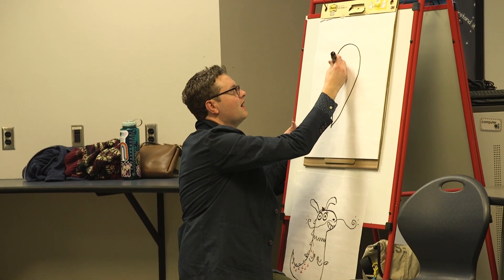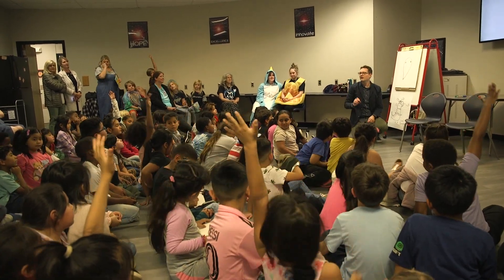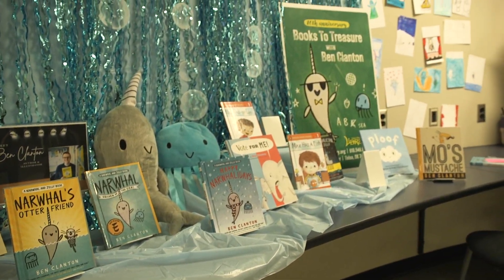We were fortunate enough to get Ben Clanton to come visit us. And for those who don't know, he is an author and illustrator of some of the most popular books that I had in my library — The Narwhal and Jelly — and he's got some other series that are also great.